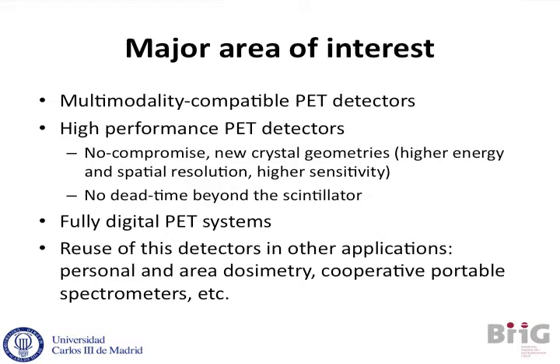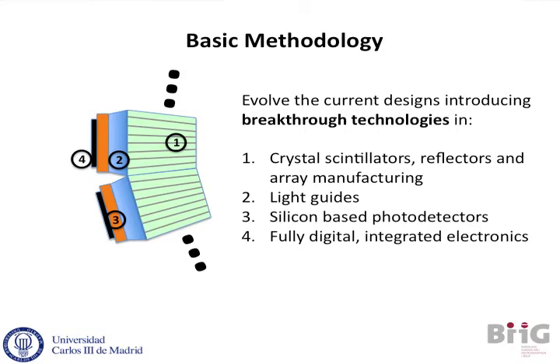One idea we also pursue is to reuse all this technology in another field, like personal dosimetry or even cooperative portable spectrometers that can be deployed in fields or in applications — just think, for example, in Fukushima, things like that.